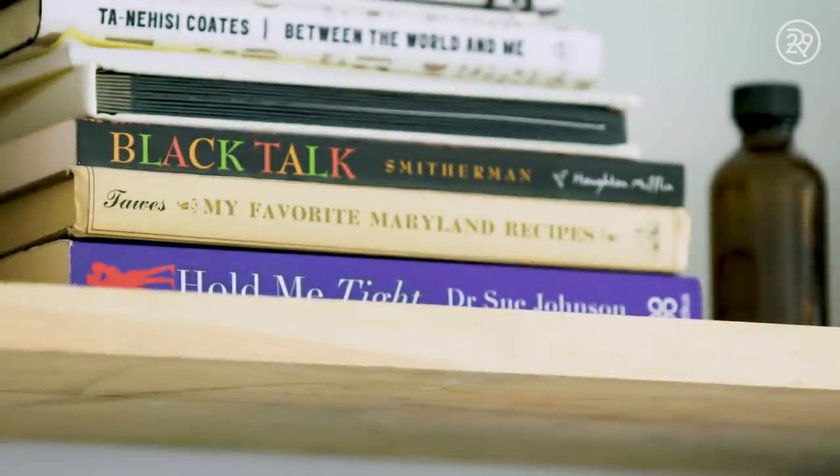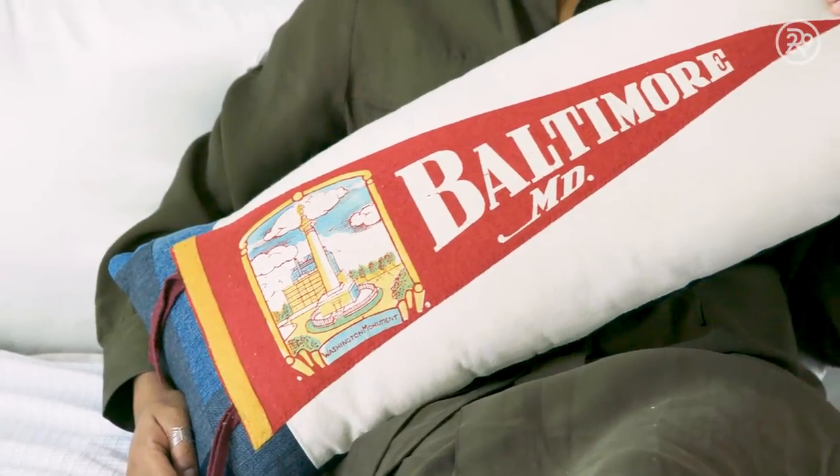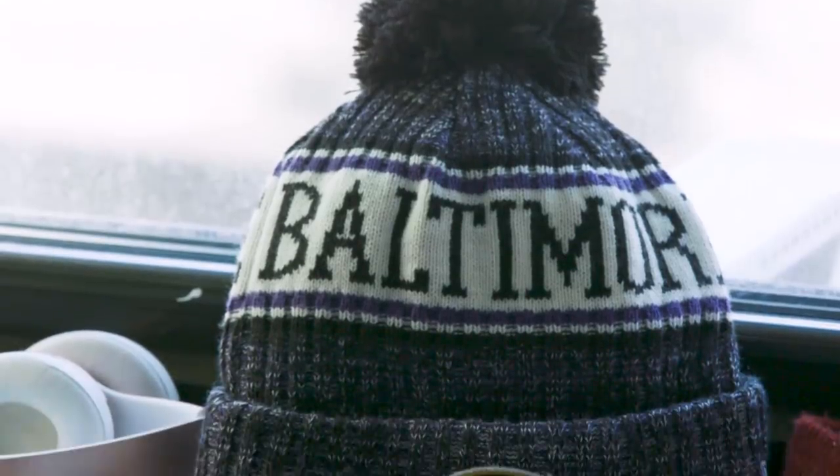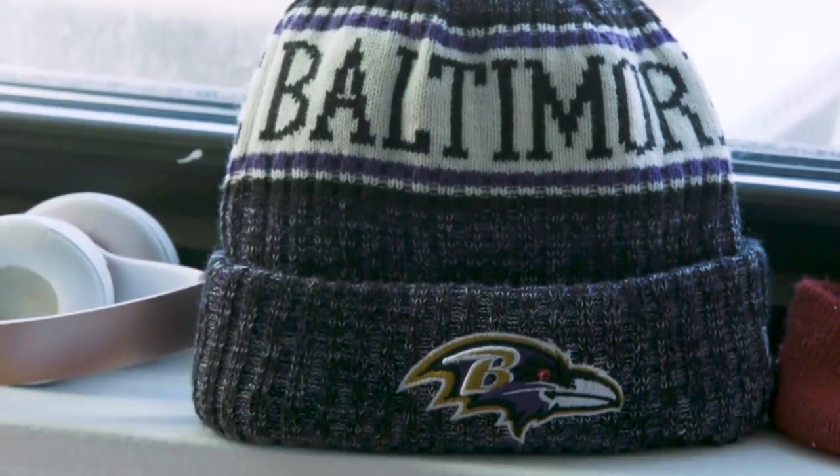The most sentimental things in my apartment are all of the different tributes to my home state of Maryland and the city of Baltimore. My favorite Maryland recipe is a cookbook — I like following the recipes from that book and making them my own, which just means adding more seasoning. I also have a Baltimore pennant pillow in my room and a Baltimore Ravens winter cap that I got the last time I was at a Baltimore Ravens game.